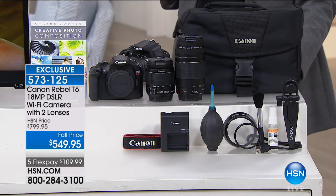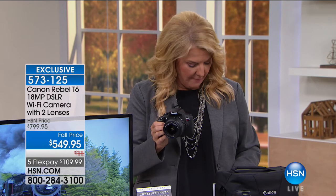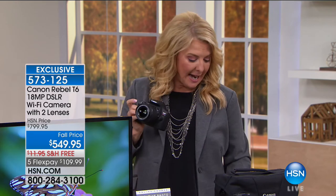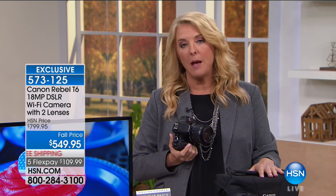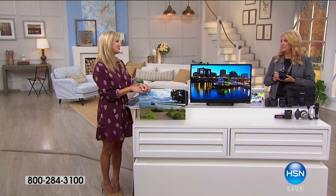Our exclusive bundle also includes a Roacino kit with a UV filter, lens hood, mini tripod, air blaster, microfiber cleaning cloth, cleaning solutions, lens brush, lens tissue, cap cleaner, and a creative photo composition online course voucher. Nobody else has this configuration. Our price today is $549.95 — down from an original price of almost $800. We've already sold almost 900 and I have 600 left. If you use your HSN card, we have 12-month VIP no-interest financing available.